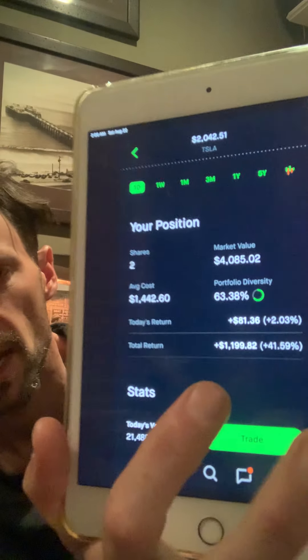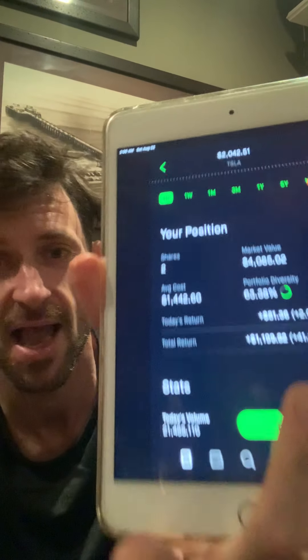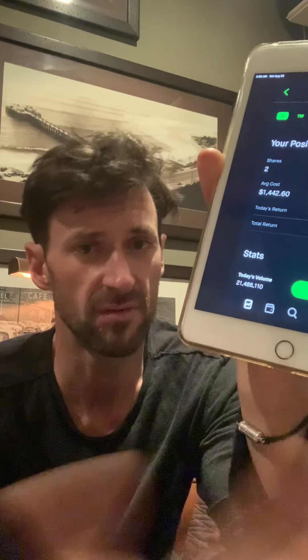That's how much I've made off having just two stocks in this company. All these numbers will change when Tesla splits, because the figures are going to change. There are formulas for how they figure out these numbers — they're fair formulas that make sense. It's basically long-term multiplication and division problems that help you understand what's going on with the stocks.